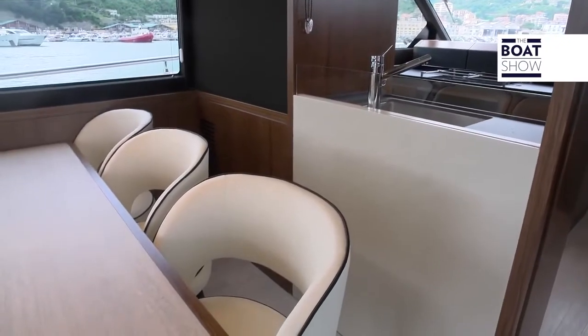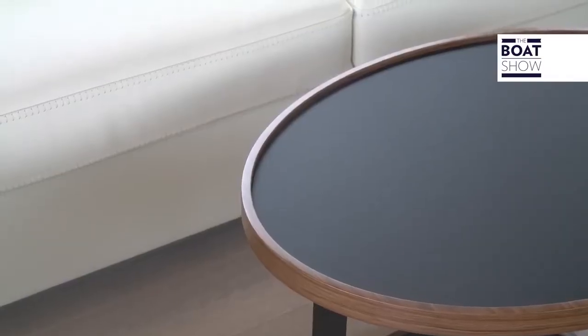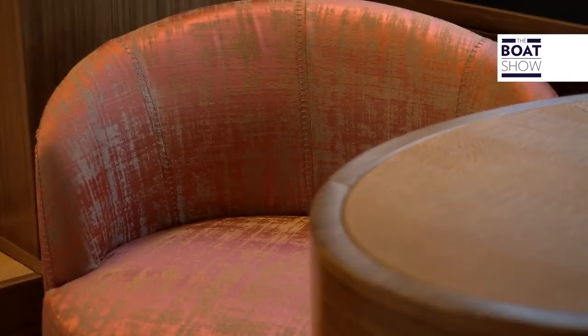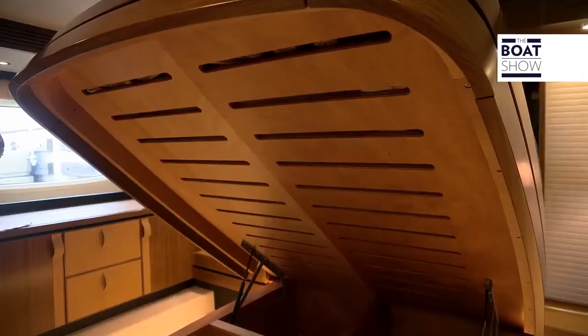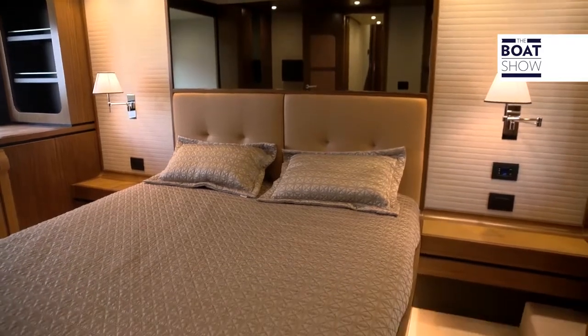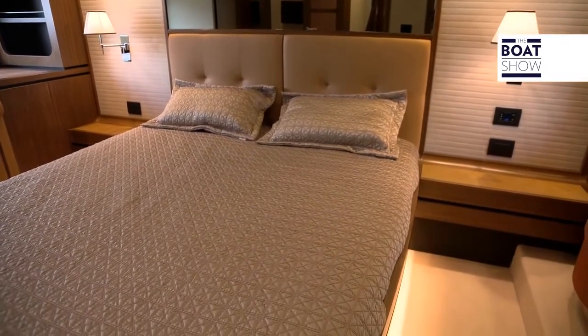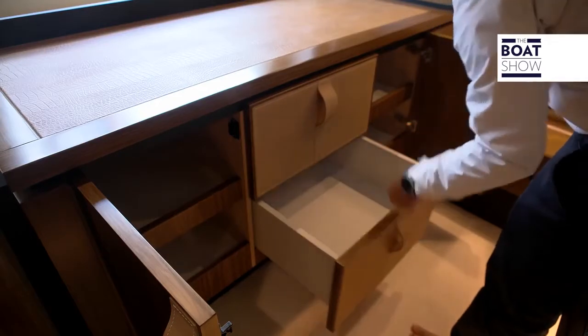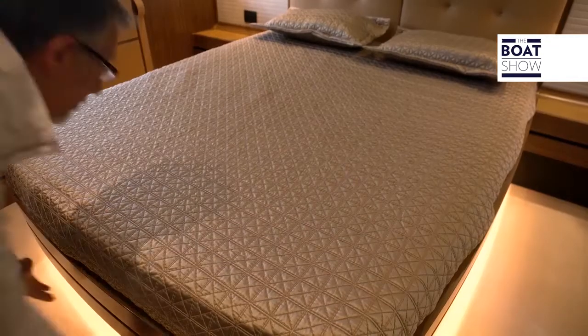The only mistake you should not make on these boats, at least if they are not intended for rental, is to reduce the size of the cabin. To be consistent with the philosophy of this type, the owner-couple must be able to stay on board in the best comfort. That's why they designed a suite with a full beam, filled with natural light and with considerable stowage space. There is a large wardrobe dedicated to the owner, a second closet, a chest of drawers, the vanity area, and even storage under the bed.